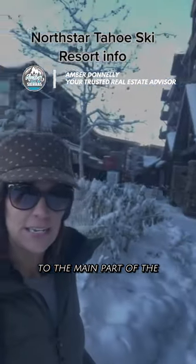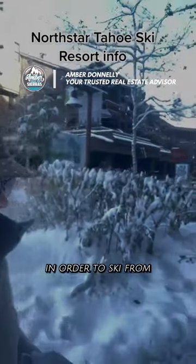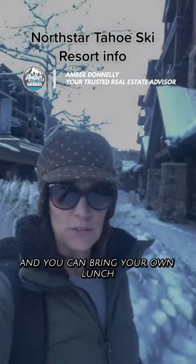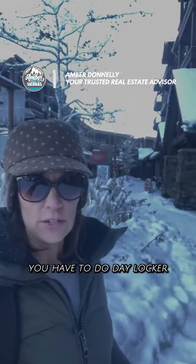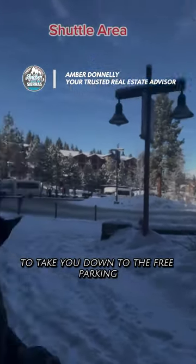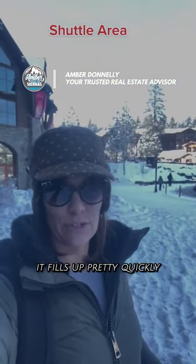There is a gondola up to the main part of the resort that you'll mainly go to in order to ski. There are lots of restaurants and shops, and you can bring your own lunch, but keep in mind if you do, you have to use day lockers. The shuttles come here to take you down to the free parking — otherwise it's $40 to park, and it fills up pretty quickly.